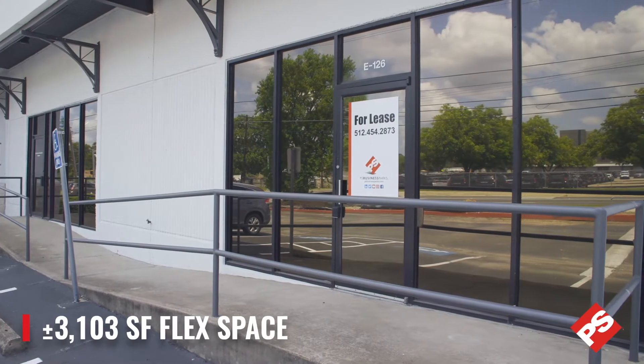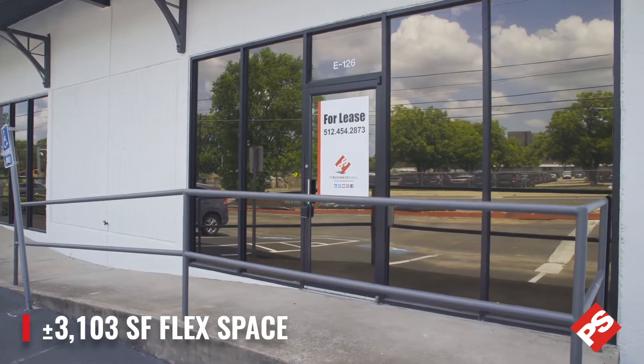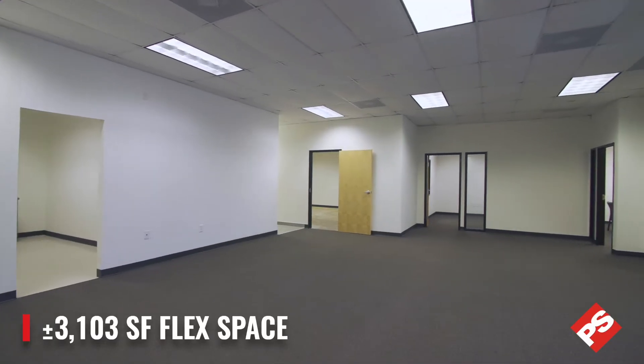Today we will be touring Suite E126, consisting of 3,103 square feet of flex space.